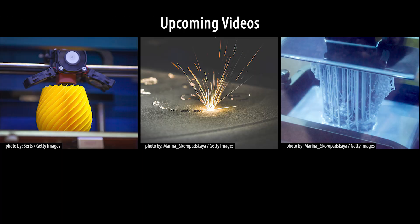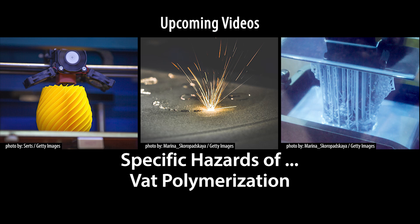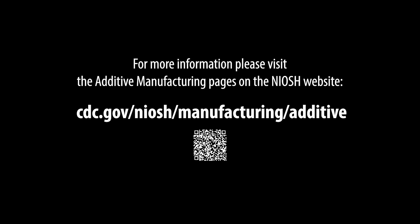In our upcoming series of videos, we address specific hazards associated with various processes, such as powder bed fusion, fused filament fabrication, vat polymerization, and others. We'll also detail some key steps to help prevent workplace exposures. For more information, please visit the additive manufacturing pages on the NIOSH website.